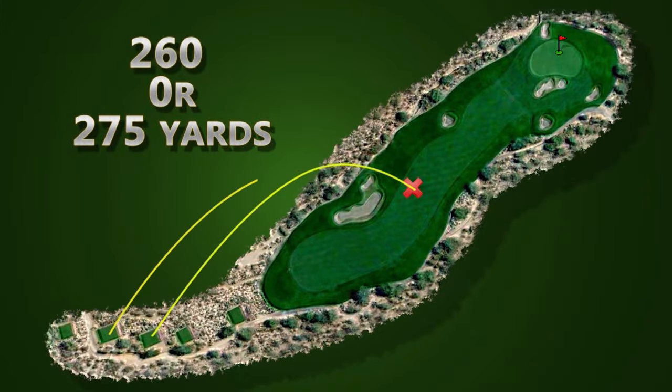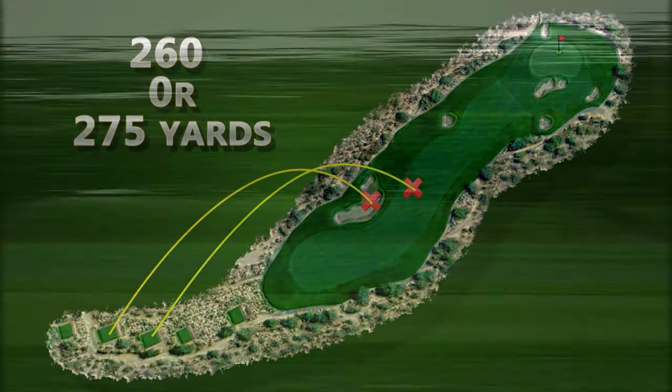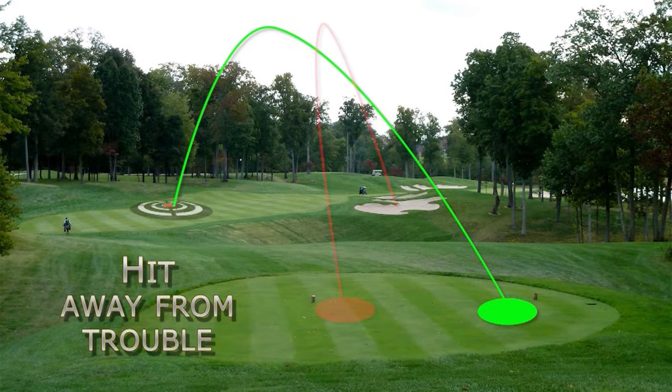A golfer playing from the blue tees would be faced with a lot more trouble in the fairway on this hole and many other holes on the golf course. If we were to hit our tee shot from the left side of this tee box, it would increase the chances of the ball ending up somewhere on the right side of the fairway.